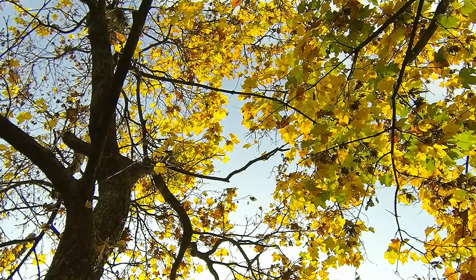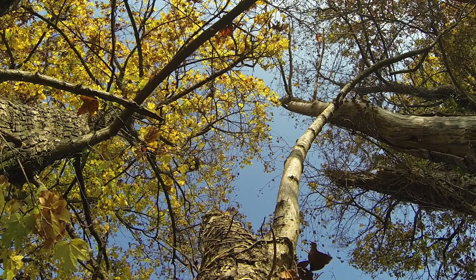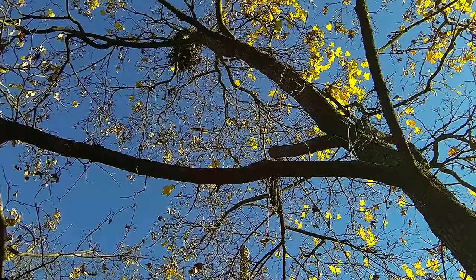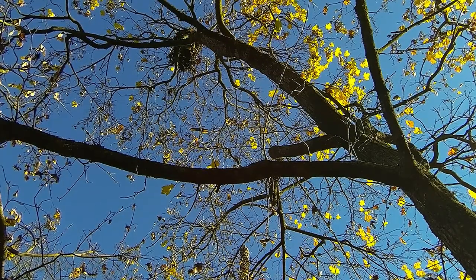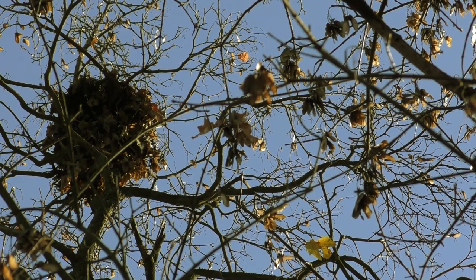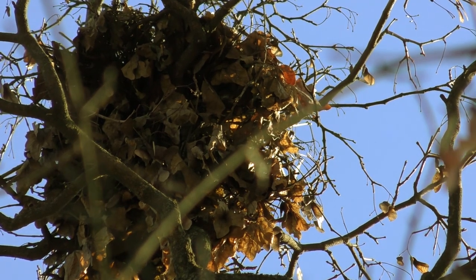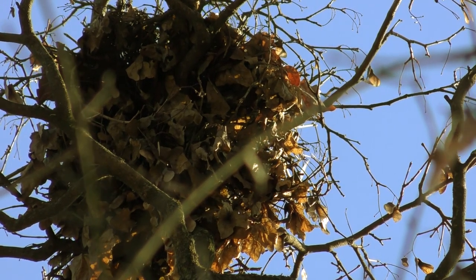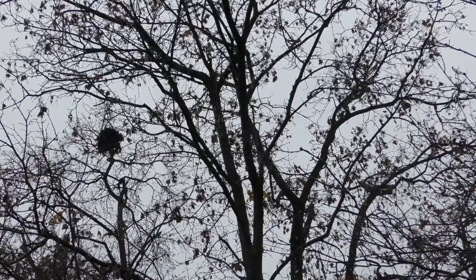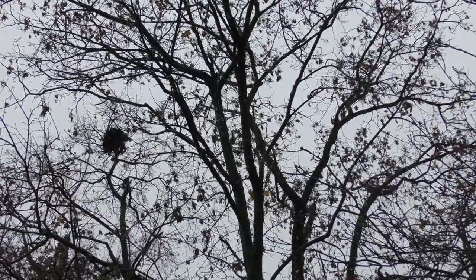It's autumn in the countryside of north-east Italy. The falling leaves leave the trees bare, showing some round nests made up of branches and leaves. They are the nests of the red squirrels, built as a shelter to overcome the impending rigors of winter. Every squirrel builds more than one nest, which it uses indifferently to spend winter nights and snowy days.